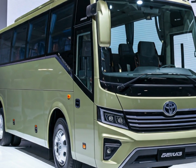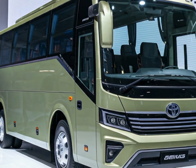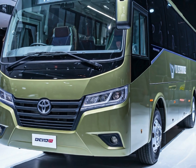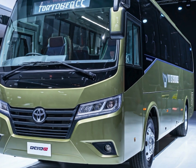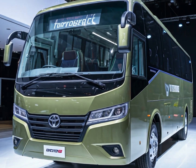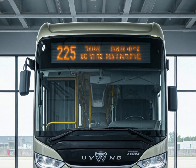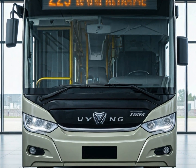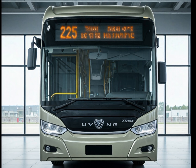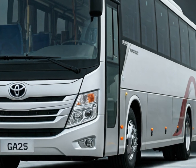Starting with the design, the 2025 Yutong bus has a sleek and contemporary look that reflects its forward-thinking engineering. Available in a wide range of colors, the bus caters to different preferences and branding needs. The color palette includes classic white, silver, and black, as well as vibrant shades like red, blue, and green, offering flexibility for various operators. The exterior is durable, designed to withstand harsh weather conditions and constant use, with corrosion-resistant paint that maintains its fresh appearance over time.